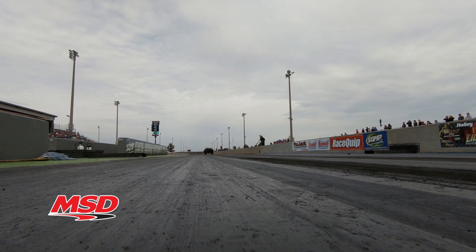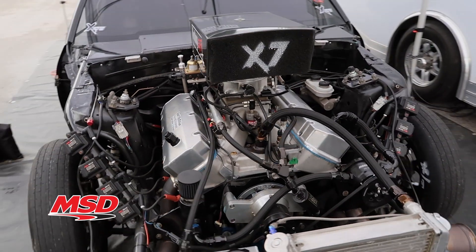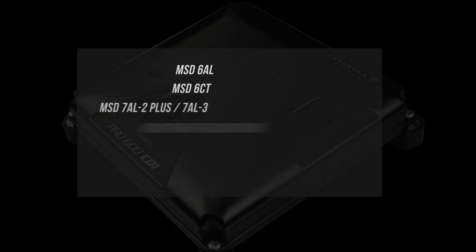When you're making extreme cylinder pressure with nitrous or boost on an inductive coil per plug ignition, lack of spark energy means you're leaving horsepower on the table. To answer this need, the ignition experts at MSD developed the Pro 600 CDI to provide unrivaled spark energy and dependability.